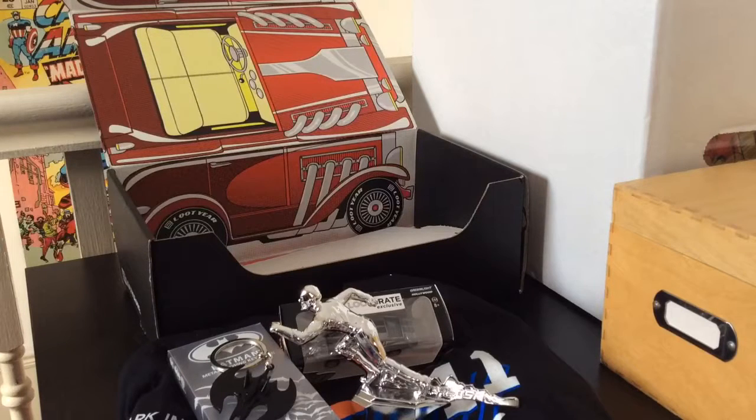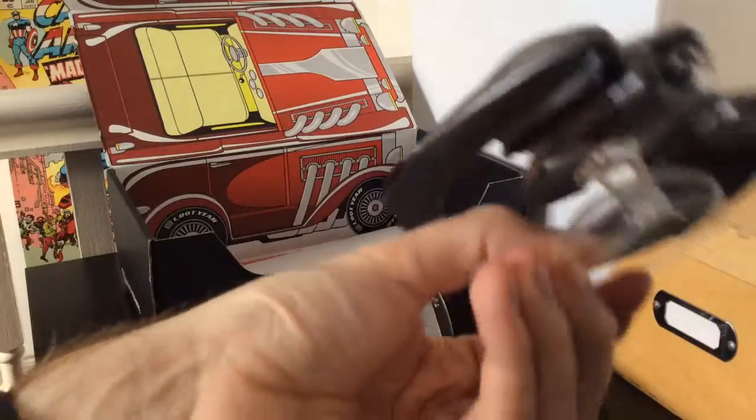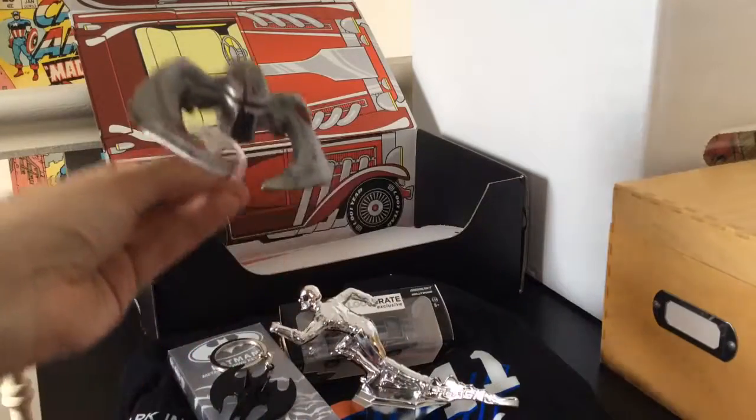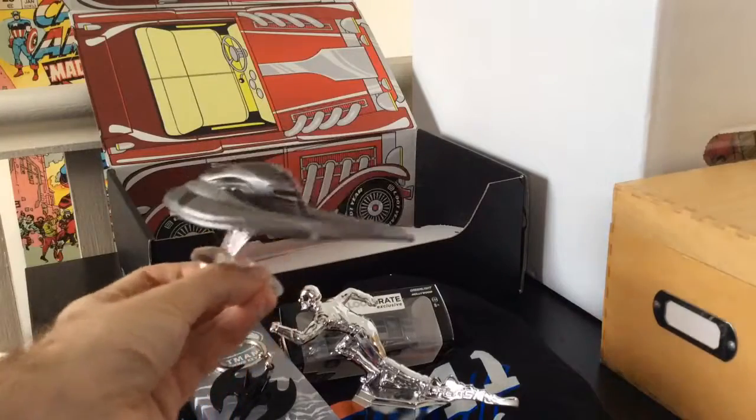This is another Loot Crate exclusive — that's three Loot Crate exclusives in this box, which is one of the things Loot Crate does very well. It's a plastic toy, quite cool, comes with its own stand. I dropped the toy assembling the stand — genius! There we go though, it's on the stand. I can't remember — was Scar the Cylon Raider that Starbuck jerry-rigs and starts flying around? I can't remember, but it's sweet regardless.